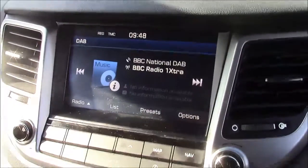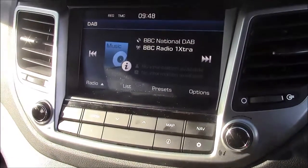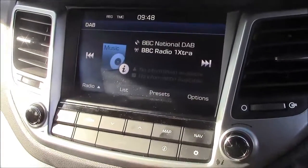Jumping inside the vehicle now, straight onto the centre console — this is your radio display which comes with Bluetooth connectivity. This allows you to answer phone calls while safely on the move. Additionally, you can stream your media straight to the car without the use of any wires.